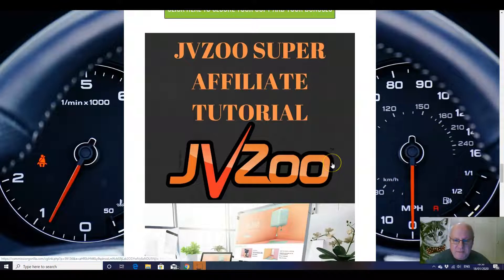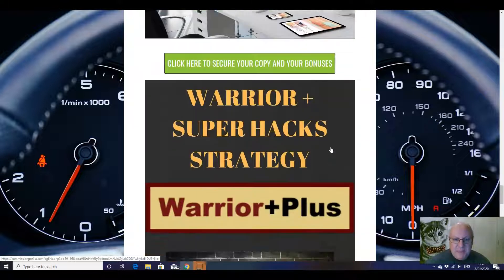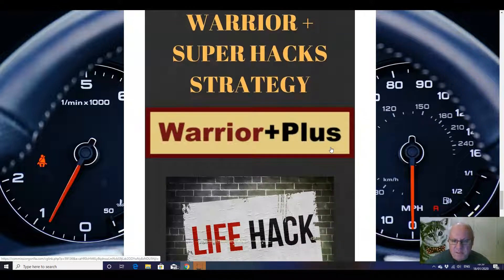And then two tutorials — once you've got these leads, the best way to maximize success with them on the two main platforms. So I'm going to give you a JV Zoo super affiliate tutorial — that's what this product is being sold on — to show you how to max out on this platform in terms of results and sales. And of course the other main platform, Warrior Plus — I'm going to give you a super hacks strategy for succeeding with results and sales on Warrior Plus.